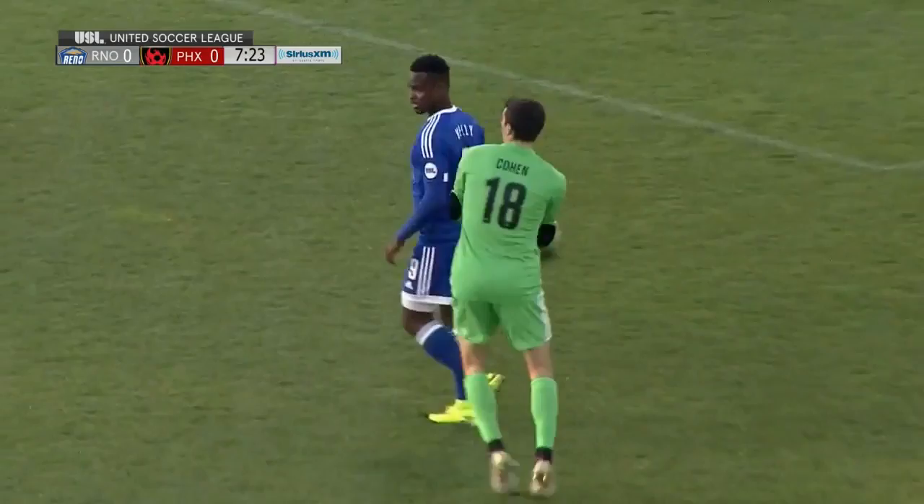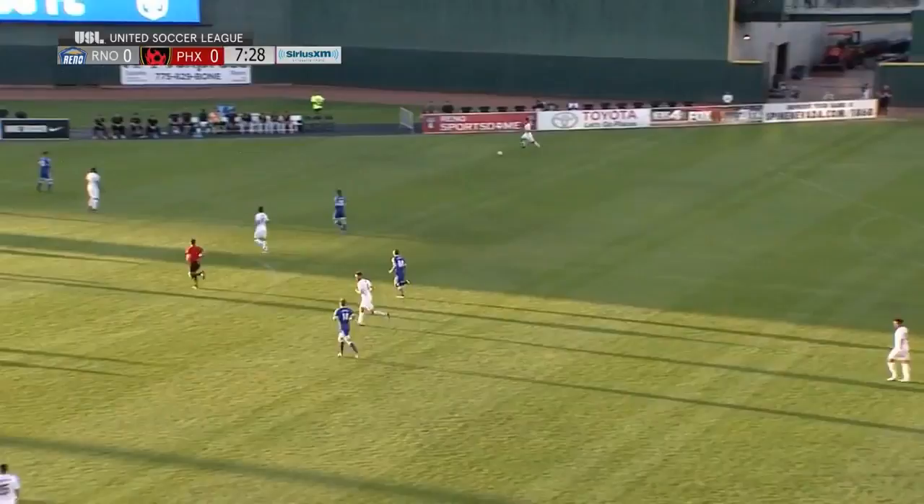A little bit of a different formational look for them tonight. Kelly trying to get a break on that one and couldn't quite get to it fast enough in front of Cohen.